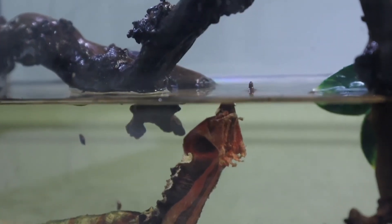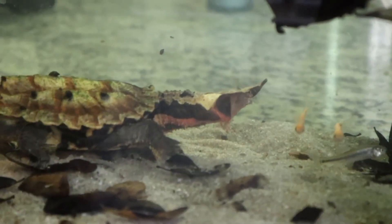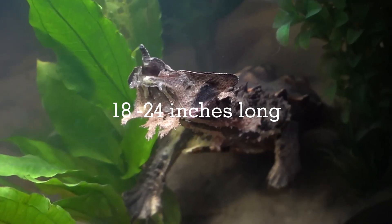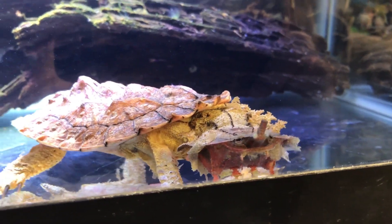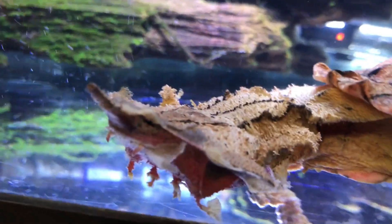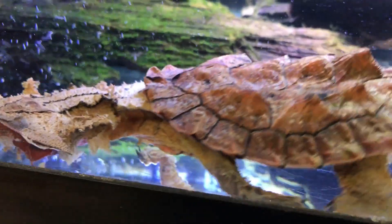The Matamata turtle is also an ambush predator, meaning it waits for its prey to come to it before striking. Matamata turtles are typically about 18–24 inches long and weigh 20–30 pounds. They have a dark brown or black carapace (upper shell) with light brown or yellow markings. Their plastron (lower shell) is yellow or orange with dark brown or black markings.